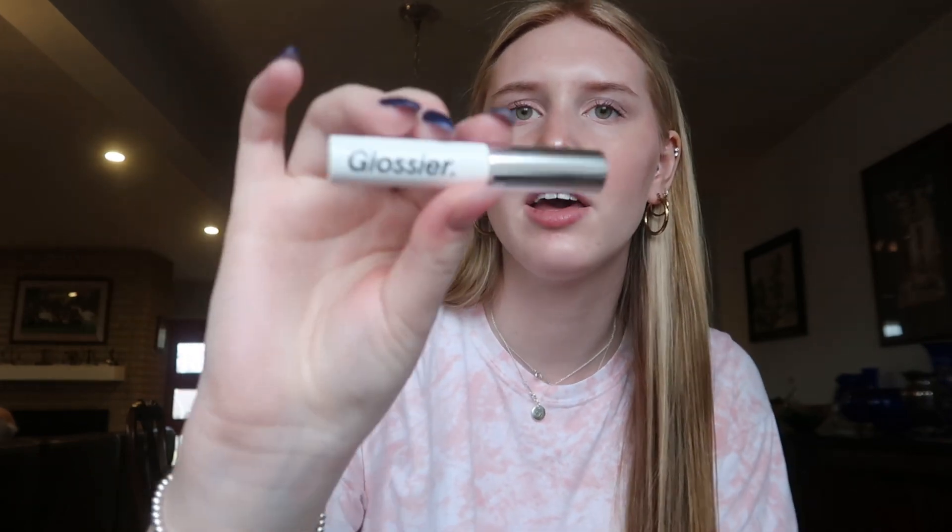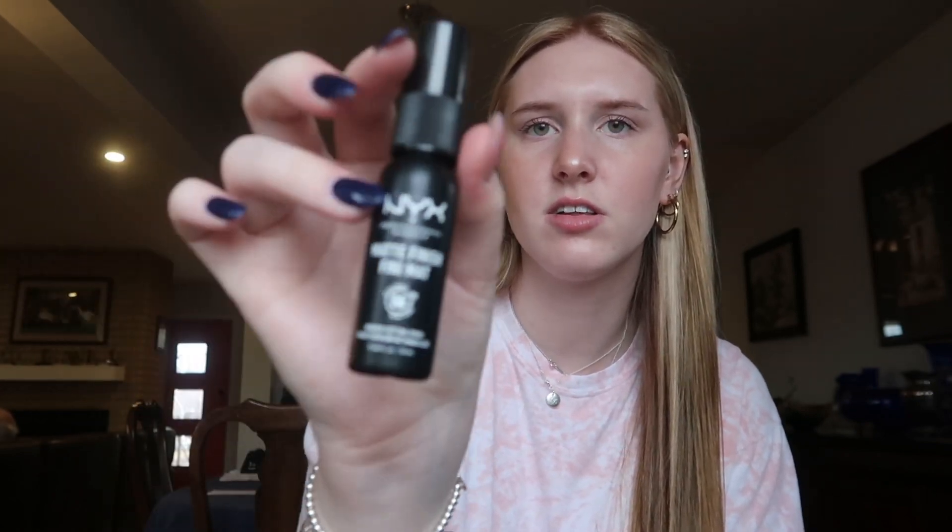I have the Glossier Boy Brow in the shade brown. I also have a NYX setting spray sample from my advent calendar — it was nice but it didn't last super well throughout the day.